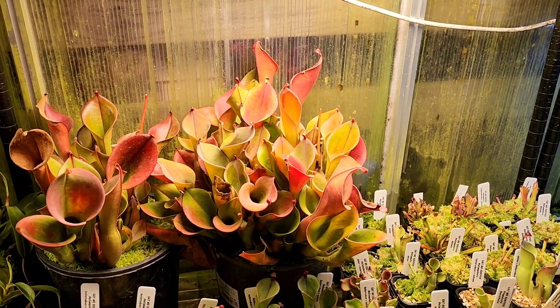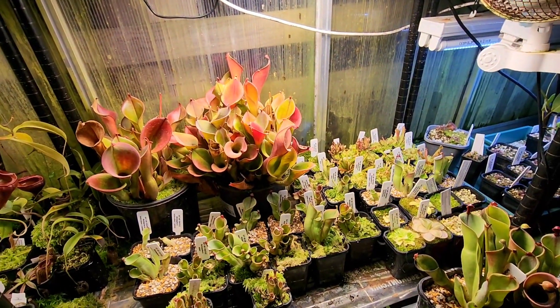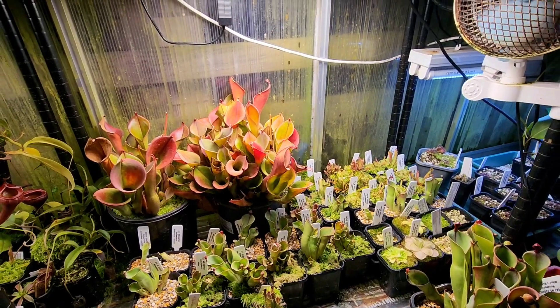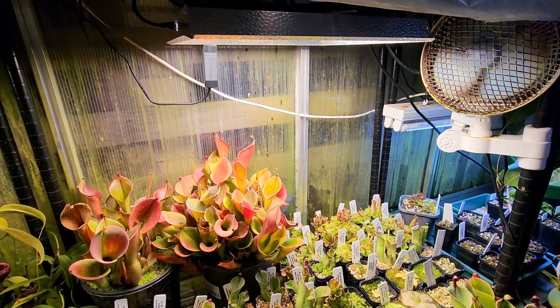As I said before, Heliamphora like it cool. They grow up in the tepuis in South America, right up high. It's raining all the time, super humid, and your typical no nutrients in the soil.